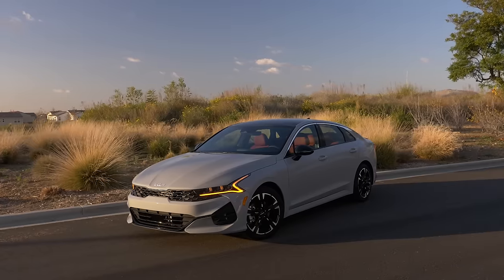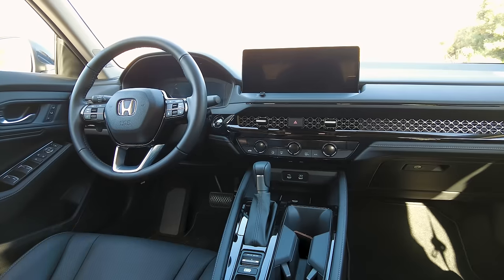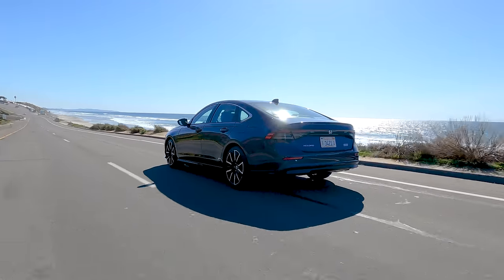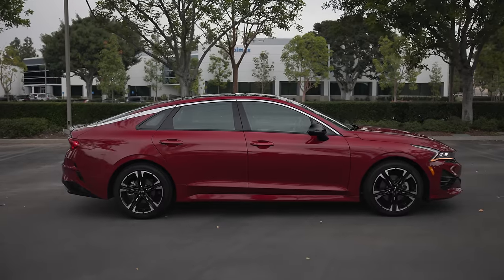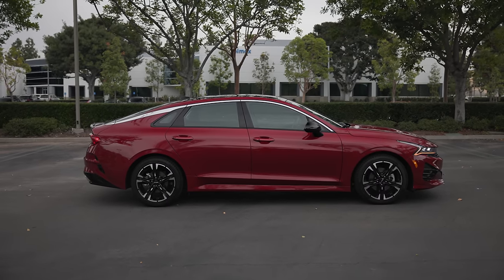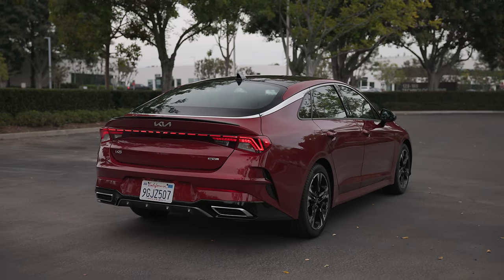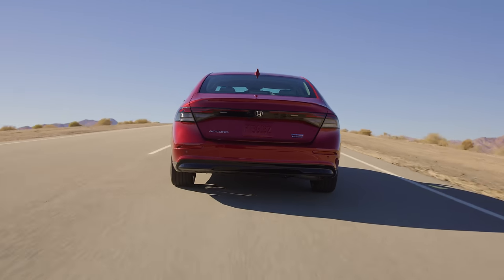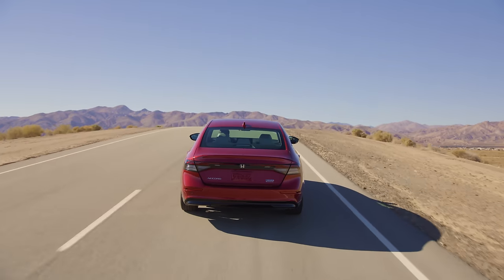Two pretty equal players on paper, but for us, even though the Accord is about $1,000 more, it does get the nod for its it-factor in the drivability department. Kia is hot on the heels of this perennial favorite, however, so Honda has no time to rest on their laurels. But for now, the Accord still takes the crown when it comes to this mid-sized sedan matchup.